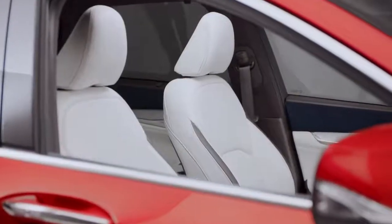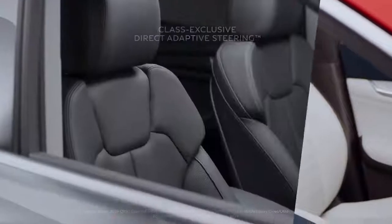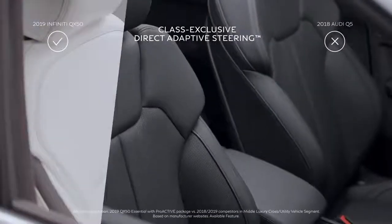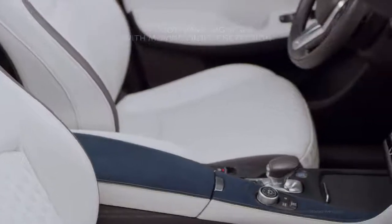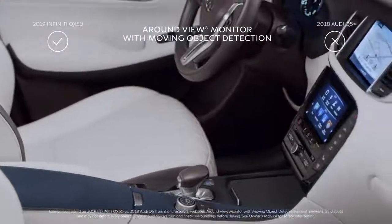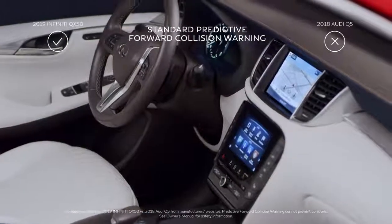The technology that goes into the QX50 is all about empowering the driver. And while these two boast similar tech features, QX50 goes further with additional safety innovations. Each one of these safety features has been carefully designed to enhance the driver's natural abilities and is only available on QX50.